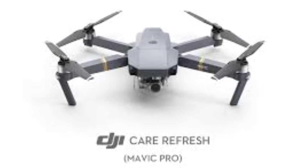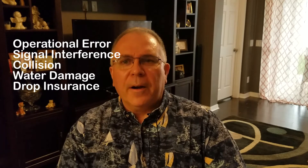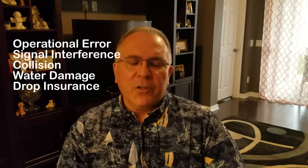Drone insurance: DJI Care Refresh. This insurance is available for the Mavic Pro, Inspire 2, Phantom 4 Pro, and Phantom 4 Advanced. Per DJI, this covers operational error, signal interference, collision, water damage, and drop insurance.